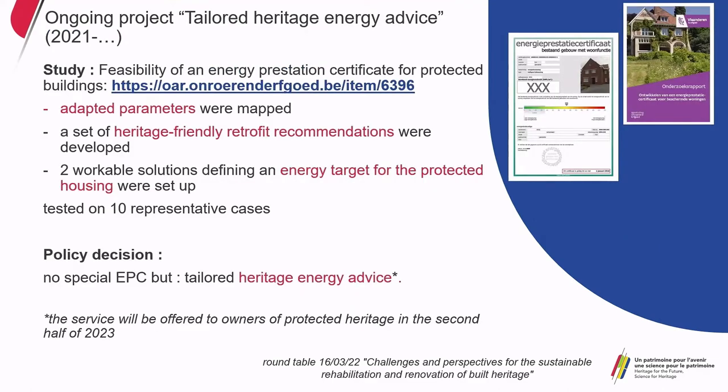The modules are now online, and the last online session attracted more than 1,300 building professionals. A database was set up with monitored cases — 10 cases with monitoring data. The last project is an ongoing tailored heritage energy advice initiative. We conducted a study on the feasibility of an energy performance certificate for protected houses. Unfortunately, the policy decision was that a special EPC would not be developed, because the cost and effort for further development were disproportionate to the limited target group of owners of protected heritage. Instead, we will develop a tailored heritage energy advice service offered to owners in the second half of 2023.